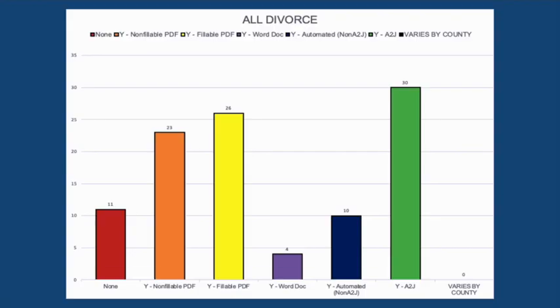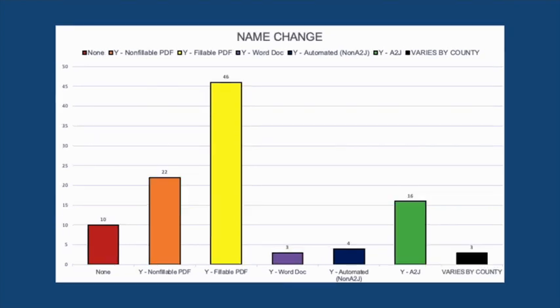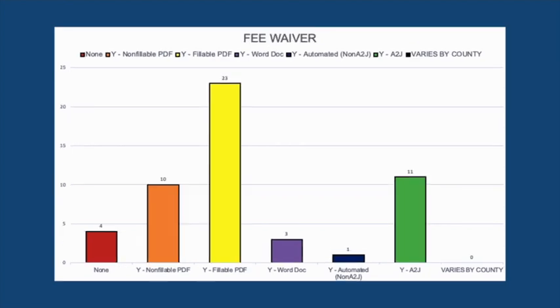Here I'm going over those top three to five forms previously mentioned, and again I want to put focus on the yellow, orange, and purple bars showing the PDFs and Word docs. A-to-J is the highest single form type for divorces, but there's still a lot of room for growth within those PDFs and Word docs. For name changes, most forms were actually fillable PDFs, then non-fillable PDFs, and then A-to-J. For fee waivers, the same pattern followed — fillable PDFs were number one.